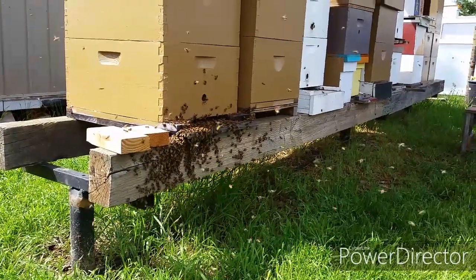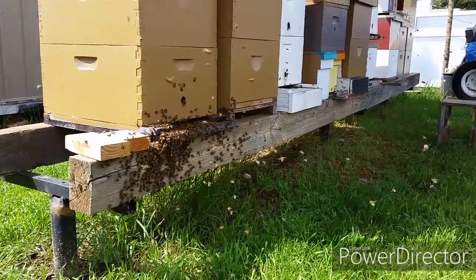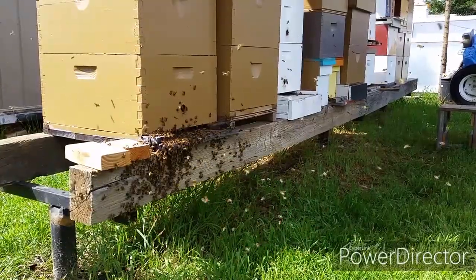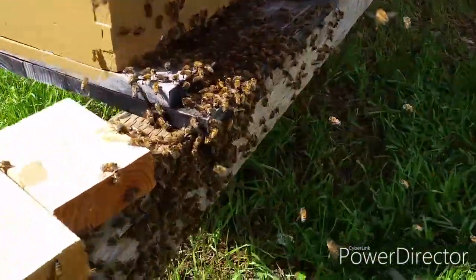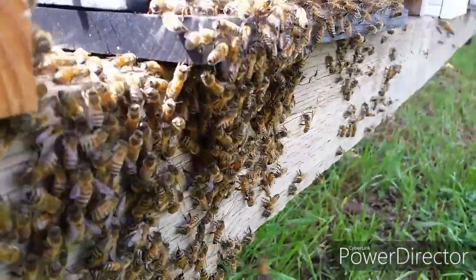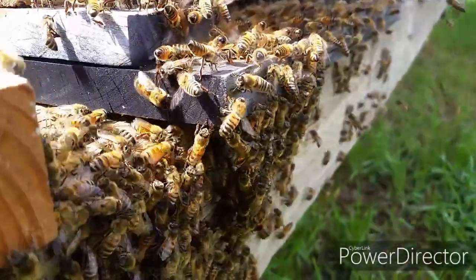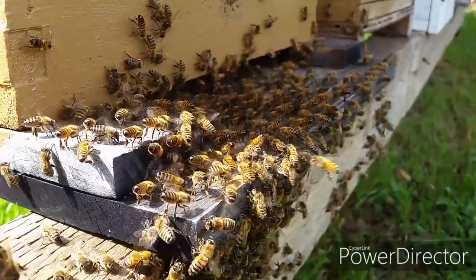Right now I got a total of nine hives, including this swarm. I still have a bunch of more bait boxes sitting around this area, so I'm pretty sure I'll get more. If you're doing the same thing, just continue to put your bait box out there — they will come.